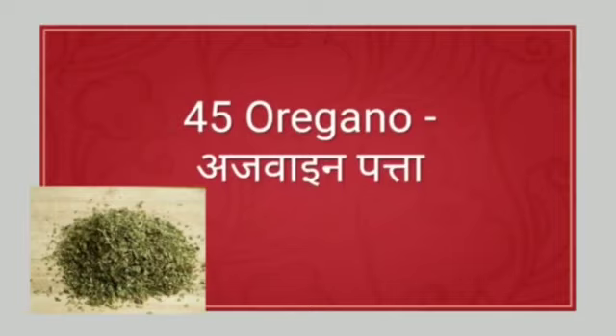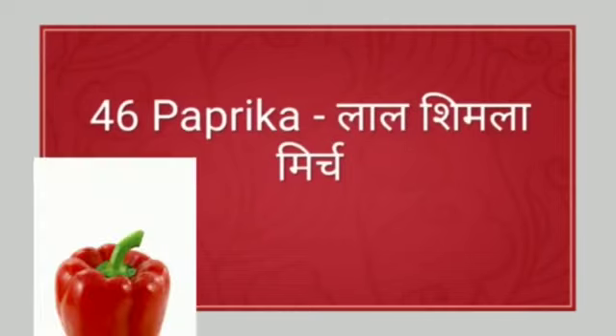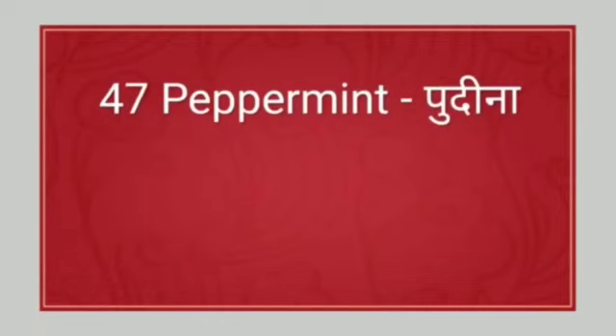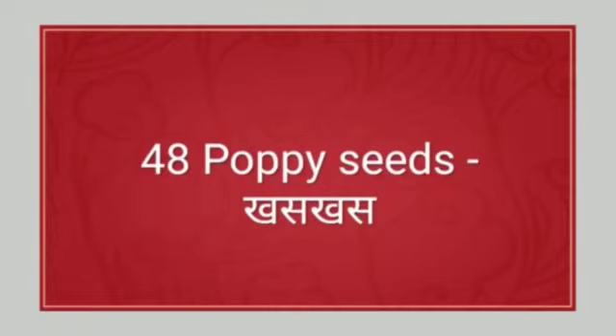Next: oregano. Oregano means ajwain patta. Next: paprika. Paprika means lal shimla mirch. Next: peppermint. Peppermint means pudina. Next: poppy seeds. Poppy seeds means khus khus.